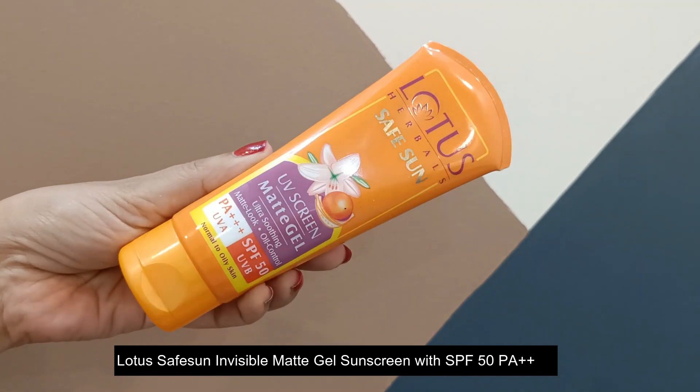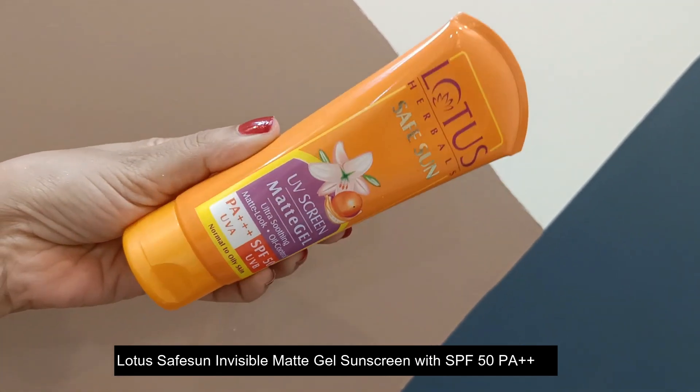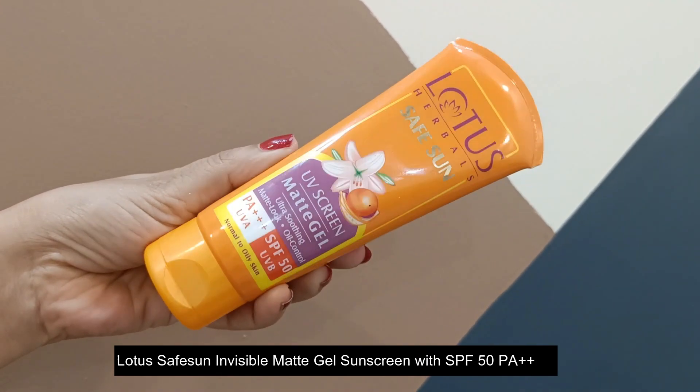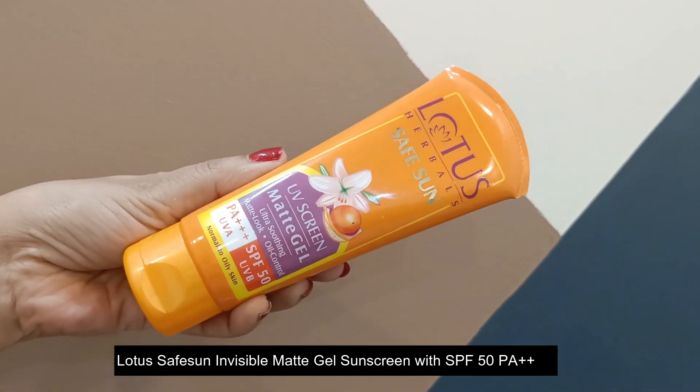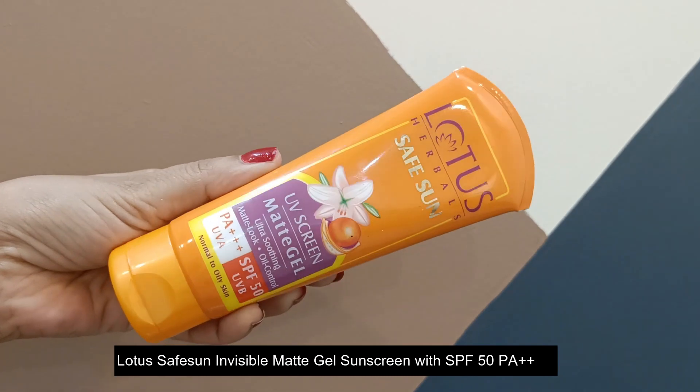I got my hands on this Lotus Safe Sun Invisible Matte Gel Sunscreen with SPF 50 PA++, and it is one of the best brands out there in the market. I guess we have already heard about Lotus — it is a very well-known and trusted brand.